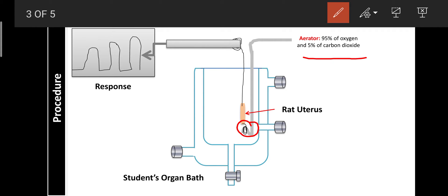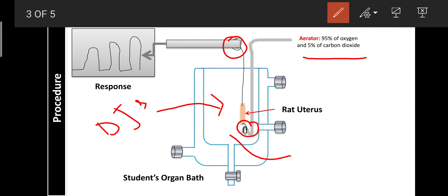The other end is tied with a thread connected to the writing lever, which records the responses on the drum. After isolation, the tissue is kept in a tissue holder containing D-Jalon solution at a temperature of 37°C ± 1°C. First, the tissue is washed for 45 minutes so that any debris present in the tissue can be washed out.